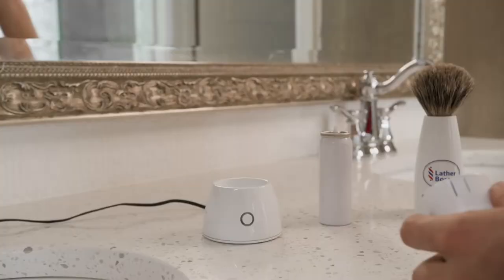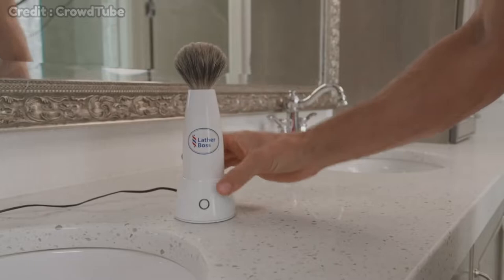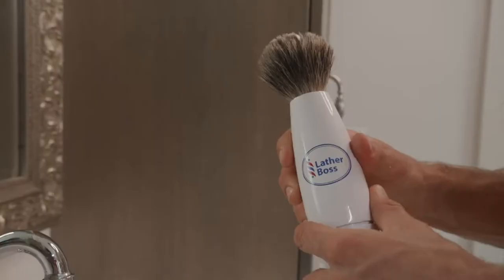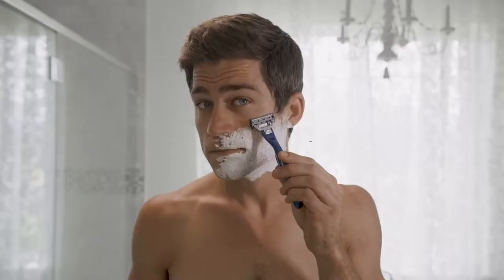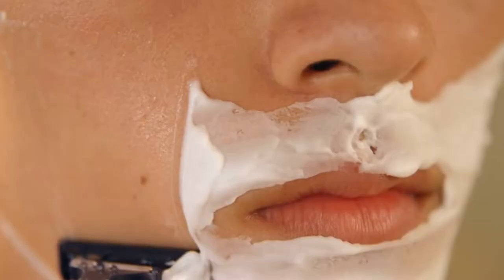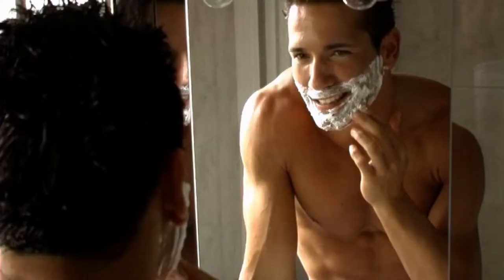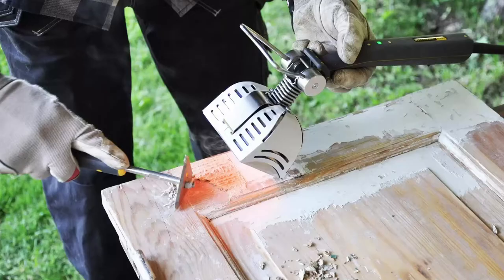Number 10: the Lather Boss Shaving Brush. When you shave, make sure you shave right. Get a standard barbershop hot shave at home and you'll never shave the same way again. This shaving brush produces a hot lather that can open the pores and soften the skin, making it easier to shave. It also helps to exfoliate dead skin cells, so not only do you keep your skin smooth, but it will also look more refreshed.